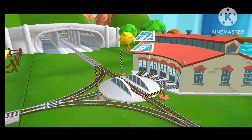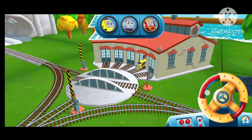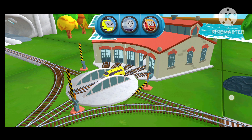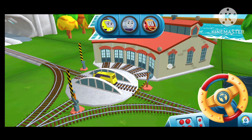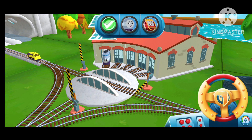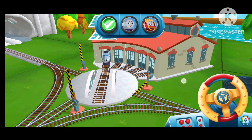We can't wait to get started. Use the wheel to spin the track. Just spin the wheel to rotate the track. That's the way! Super!